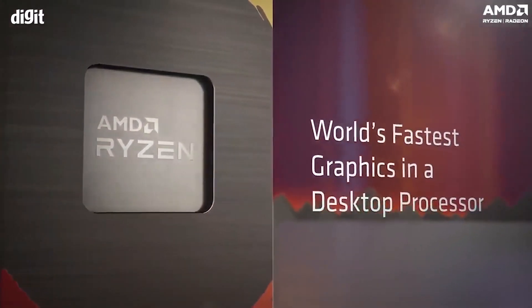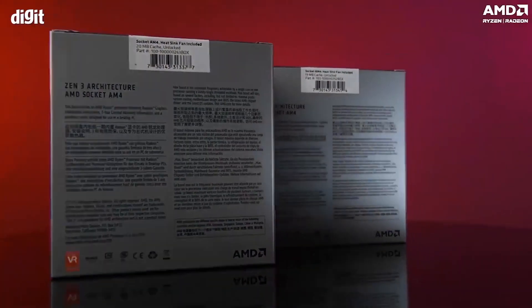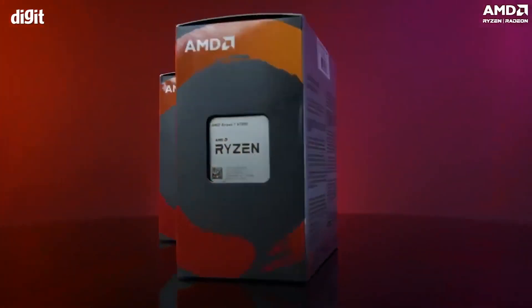Hey guys, welcome to the channel. My name is Clorin and you are watching Digit. In this video, we'll be having a look at the AMD desktop processors which come already equipped with AMD Radeon graphics — specifically the Ryzen 5 5600G and the Ryzen 7 5700G.